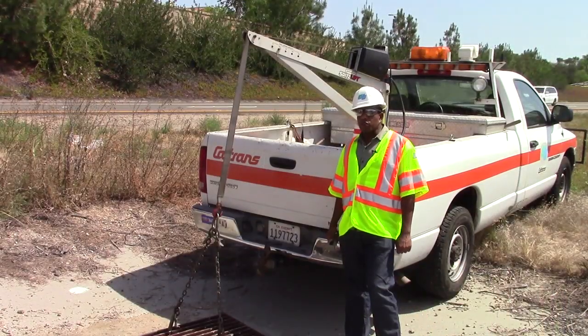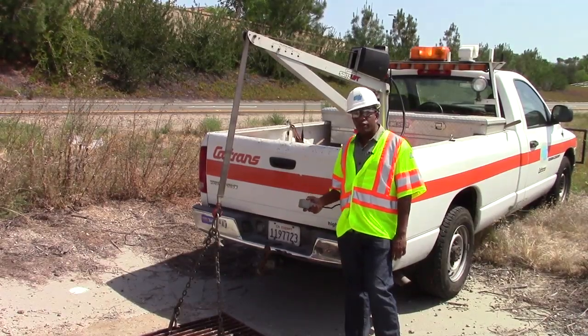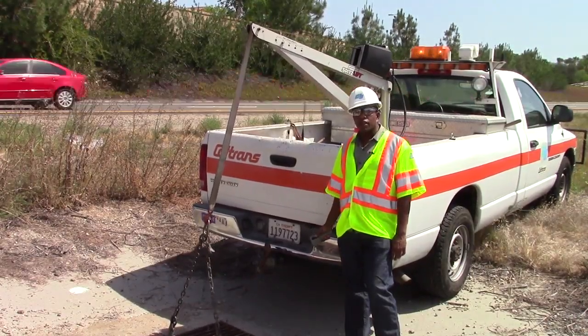From office work to field work, you can see why the culvert inspection program is so important. I'm Hayden Manning for Caltrans Newsflash, and I'll see you next time.